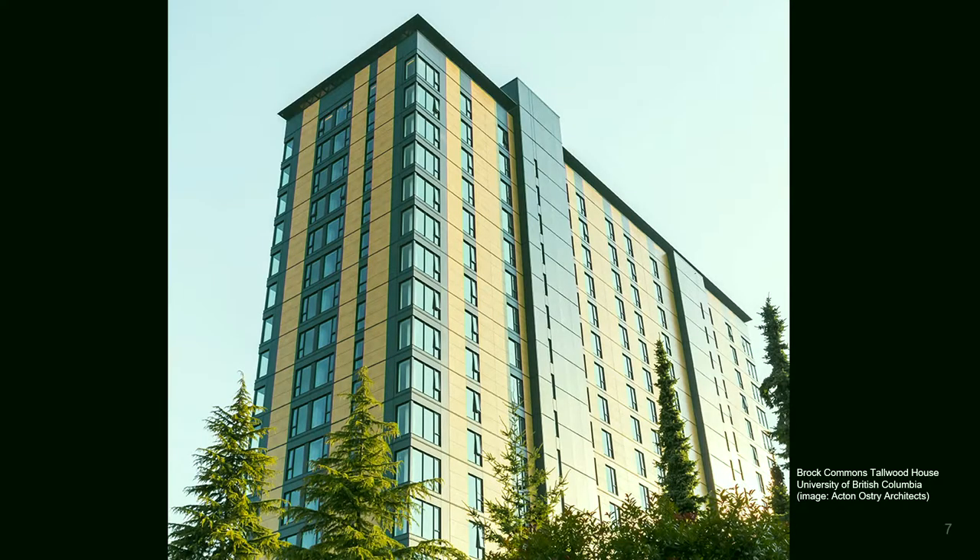The next step up was the UBC tall wood residence building. This took a significant leap in height — basically going to 17 stories. Again, a fairly boxy facade, nothing too unique.